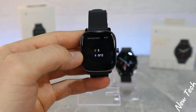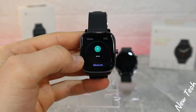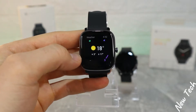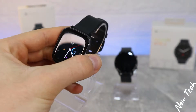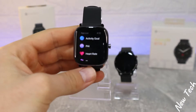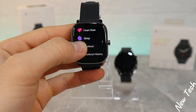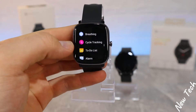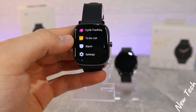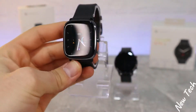On the right we have activity goal, heart rate, blood oxygen, stress, PAI, weather, music control, and Alexa — which is new. If you press the button you enter the app list where we can find activity goal, PAI, heart rate, sleep, workout, workout history, blood oxygen, stress, breathing, cycle tracking, to-do list, alarm clock, settings, and more.